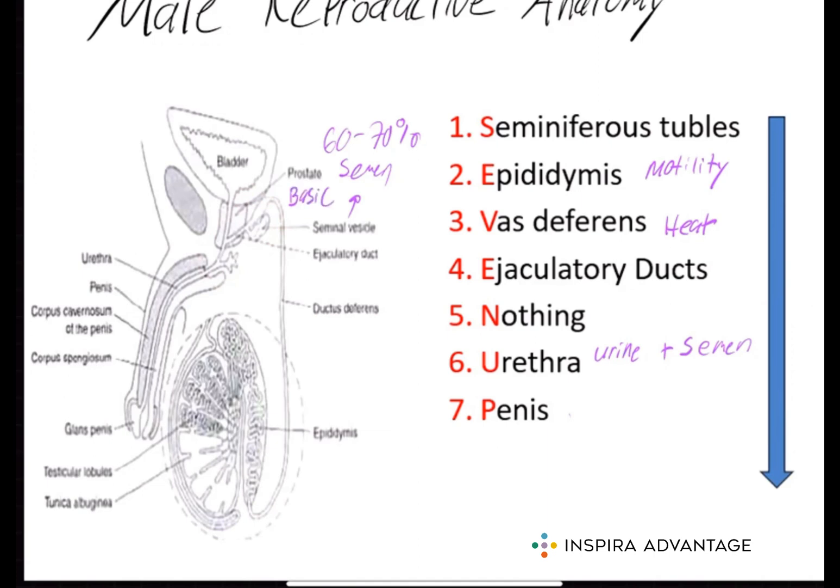The final structure to be aware of is known as the bulbo-urethral gland. These glands produce a viscous fluid that helps to clean out the urethra.